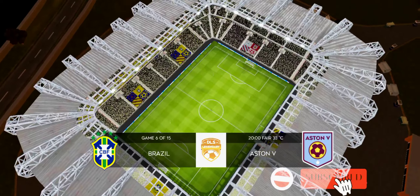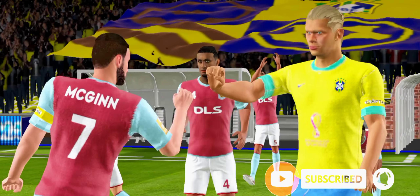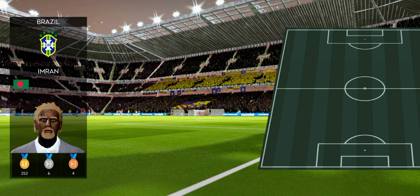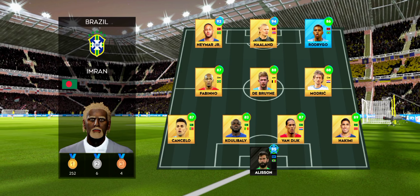Just look at this line-up. The crowd are eagerly awaiting to see how this star-studded XI will gel today. Kick-off is moments away. I've just been handed the team sheets. Let's see how they'll line up.